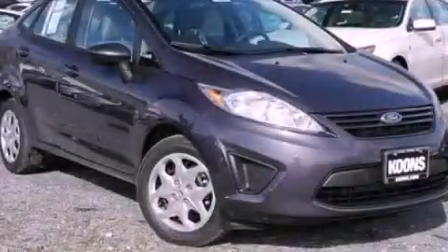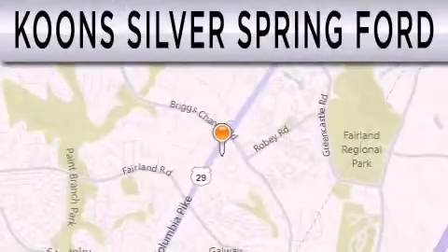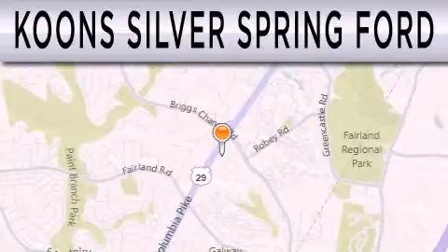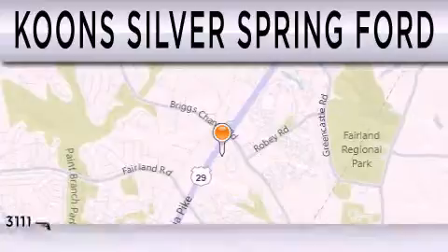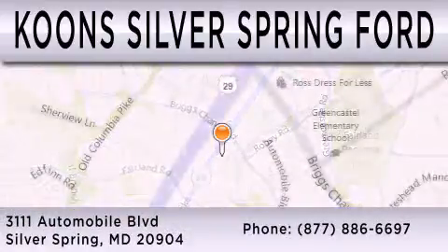We invite you to contact us today to learn more about this vehicle. Coons Silver Spring Ford is dedicated to doing everything possible to ensure that the experience you have selecting your next vehicle is as pleasant as possible. We're located at 3111 Automobile Boulevard in Silver Spring.